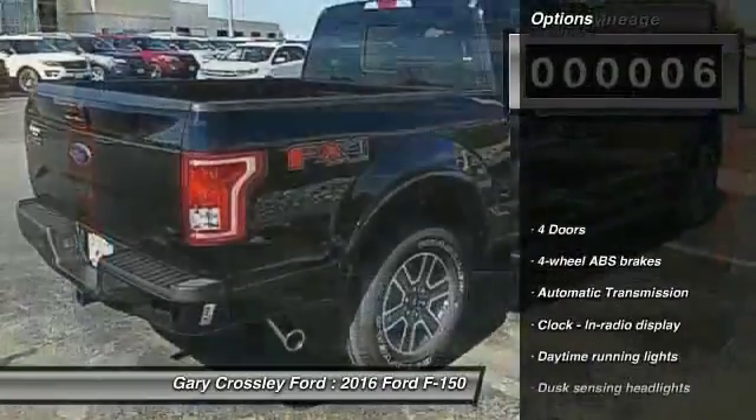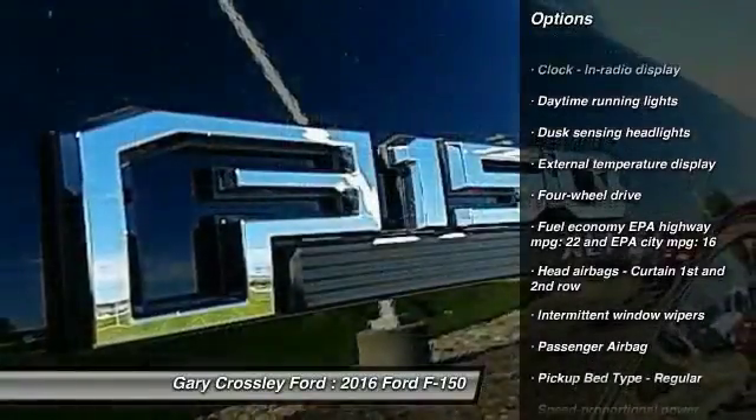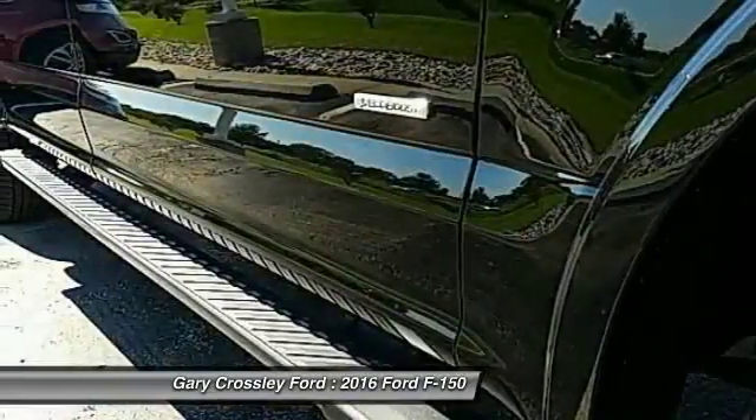Here are some of this vehicle's great options: traction control, automatic transmission, passenger airbag, tachometer, daytime running lights, speed proportional power steering, heads-up display, tire pressure monitoring system.